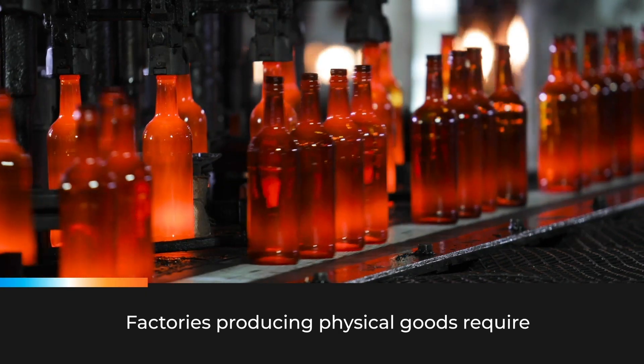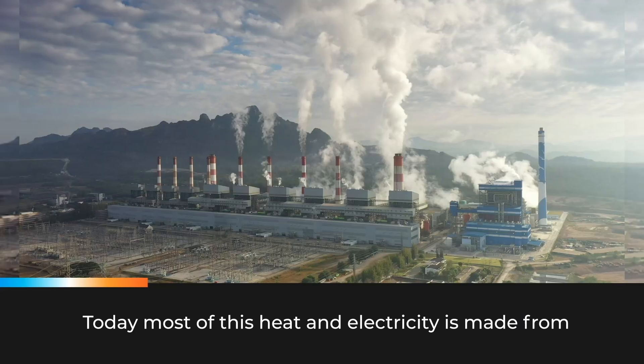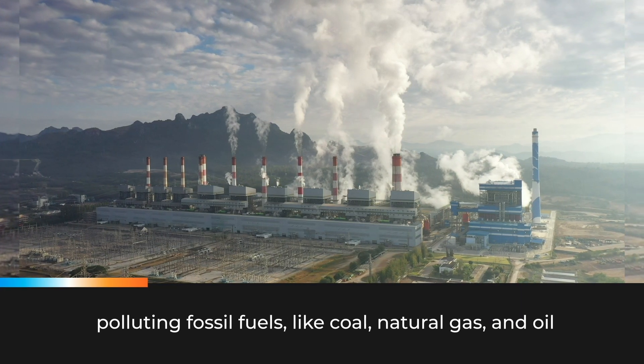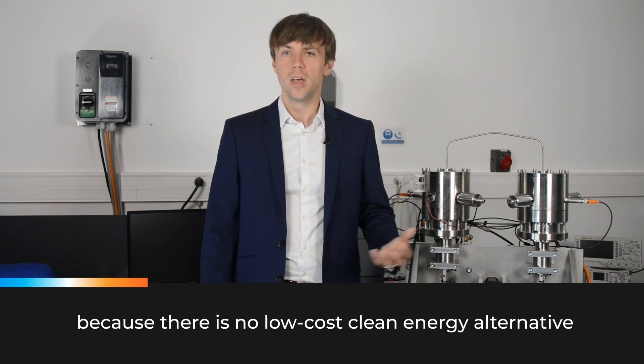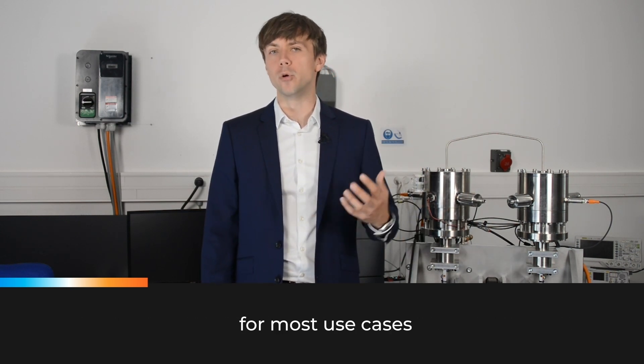Factories producing physical goods require heat and electricity in large amounts. Today, most of this heat and electricity is made from polluting fossil fuels like coal, natural gas, and oil. It is cheaper for these factories to pollute because there is no low-cost clean energy alternative for most use cases.